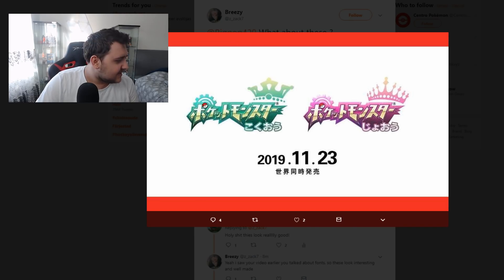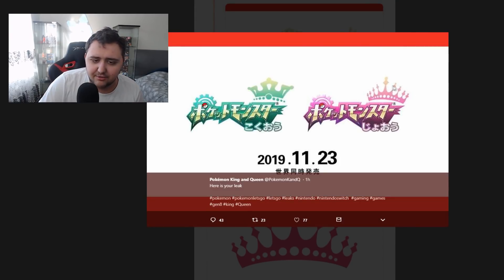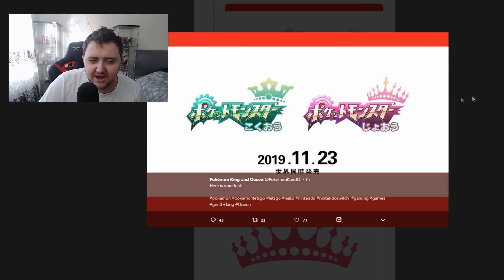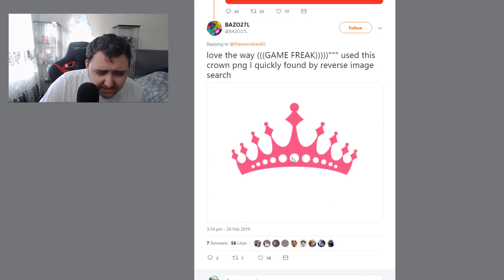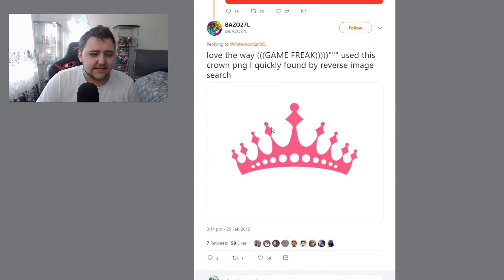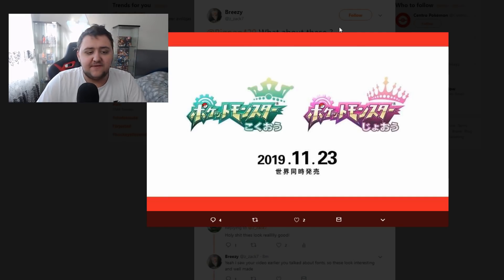Somebody was actually able to find a PNG of the crown. So we now have proof. There's the logo, you've got the crown right there — and here's the matching crown. Let me count the circles: 1, 2, 3, 4, 5, 6, 7, 8, 9, 10, 11 — and on the logo: 1, 2, 3, 4, 5, 6, 7, 8, 9, 10, 11. Yeah, it's the same crown. Literally found the same crown. That proves it's fake — literally that proves it's fake.